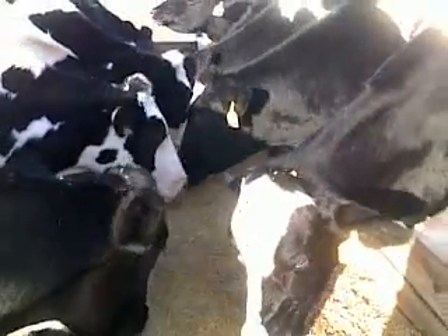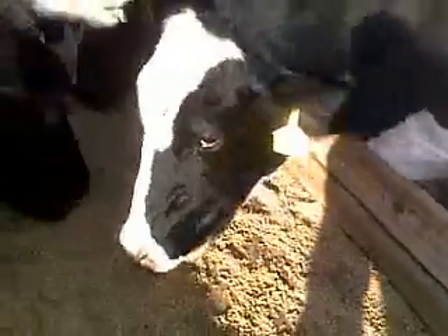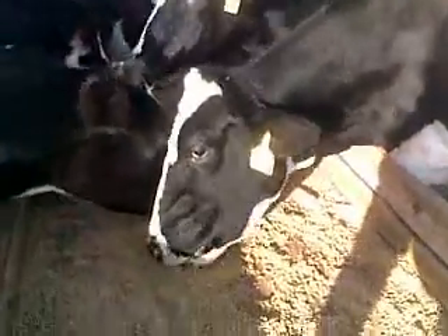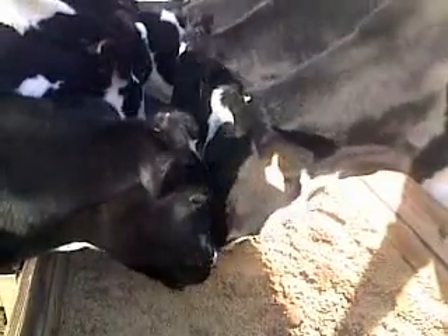Hey folks, this is Will Gilmer and this is another Gilmer Dairy Farm MooTube Minute. We're out here at the feed trough in one of our pastures with some dry cows and a few springing heifers. They're out here chowing this stuff down on a pretty cool winter day.